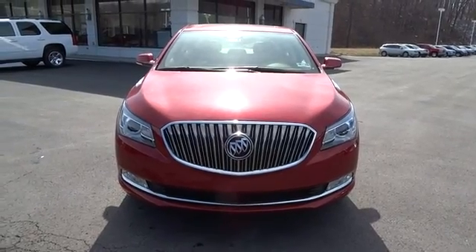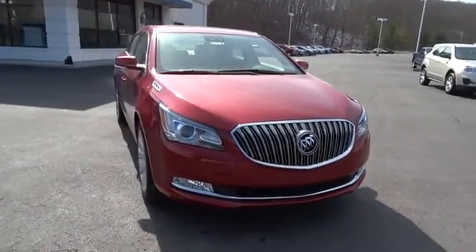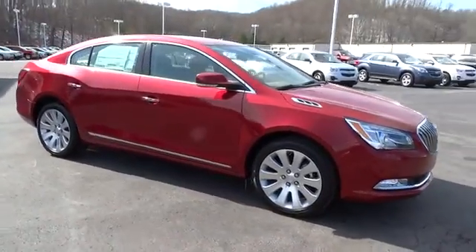The 2014 LaCrosse. The Buick LaCrosse has a quiet interior, steady and supple ride, and responsive handling.